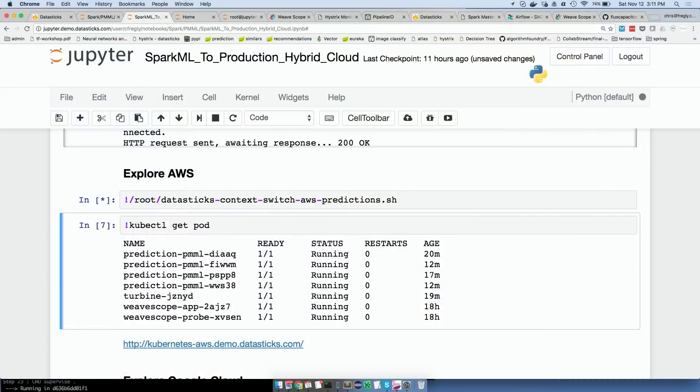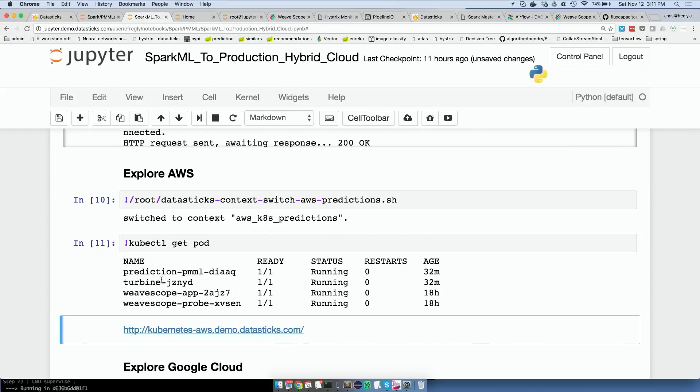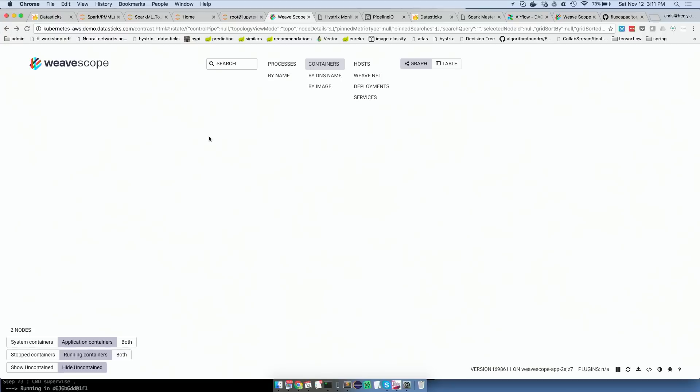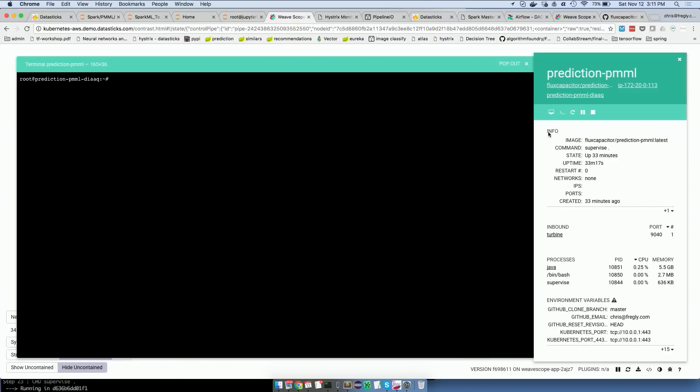I don't yet have nice pretty buttons to deploy — I keep trying to do that but haven't gotten around to it. Here's a quick glimpse at the cluster with this cool tool called WeaveWorks, which lets you visualize things. This is specifically the prediction cluster on Amazon — Kubernetes, the Amazon version. From here you can actually hop right into the Docker containers, which is really cool for debugging.